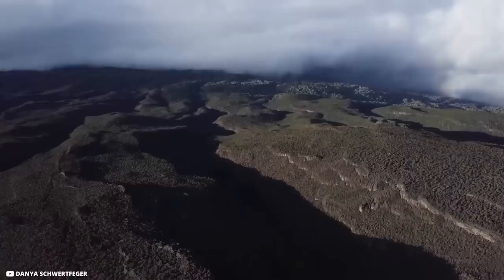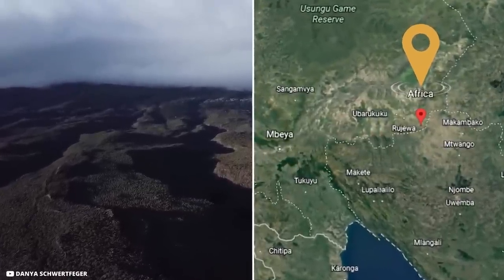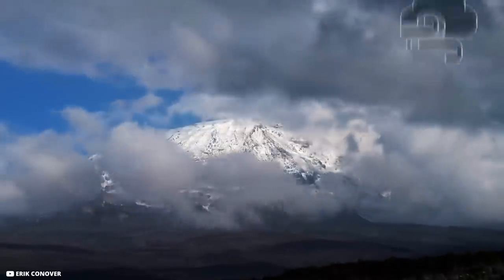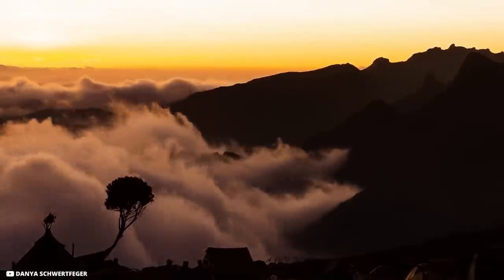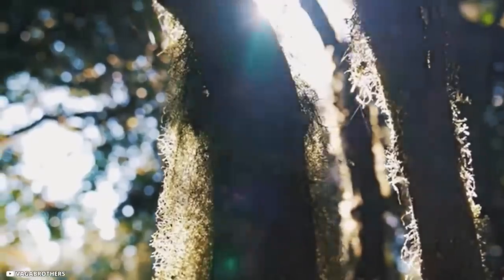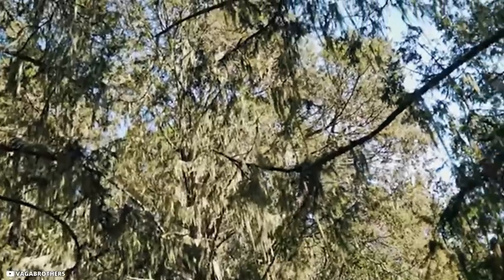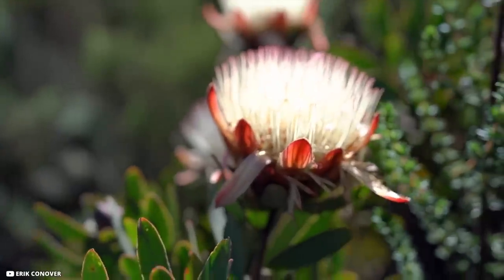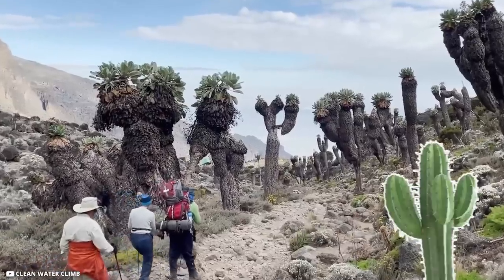Giant Ground Cells. As the highest mountain in Africa, Kilimanjaro is pretty outstanding, but as a freestanding mountain whose climate zones become progressively less like the ground-level landscape the further you ascend, Kilimanjaro is especially remarkable as an incubator for isolated, mutated, or rare species found almost nowhere else. One of the most striking of those species is the giant ground cell — something like a cross between a burnt-up cactus and a pineapple.